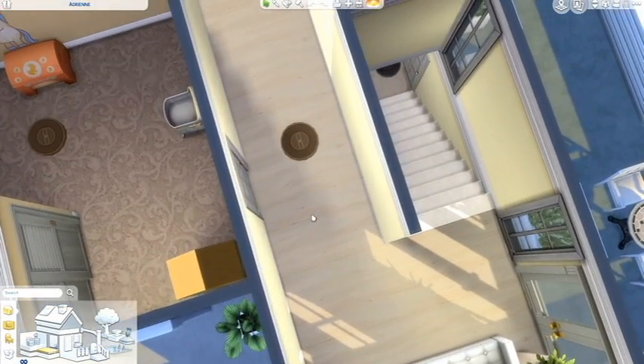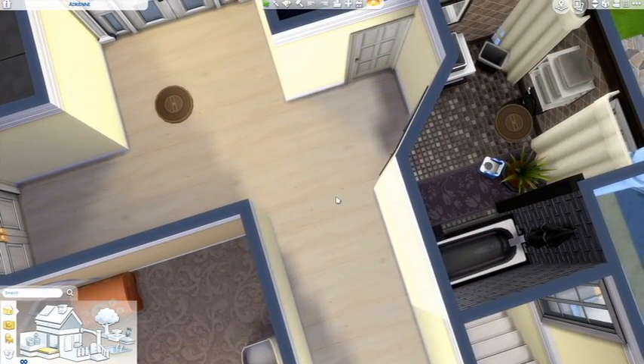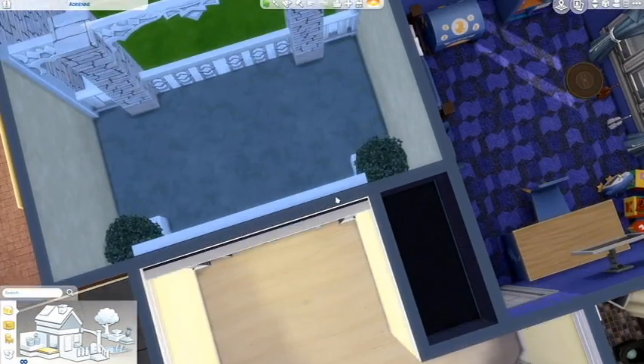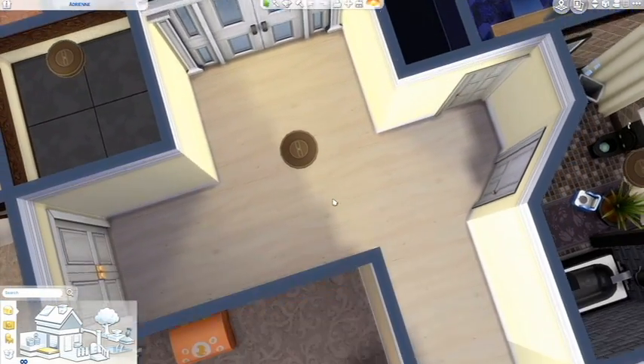What I'm using currently as the nursery leads to that part. The nursery is nothing special really — just a few items. There's also another balcony at the other end of the hall.